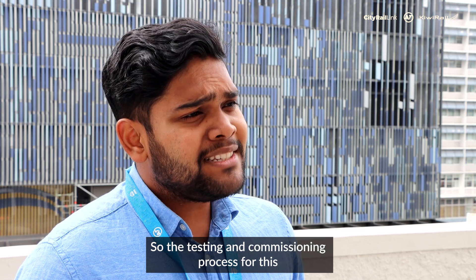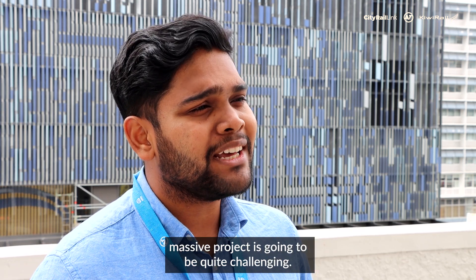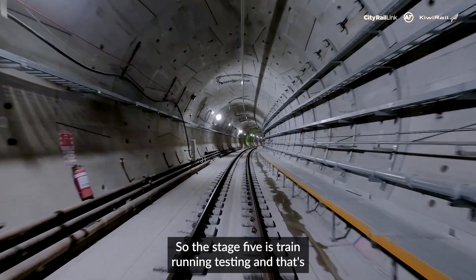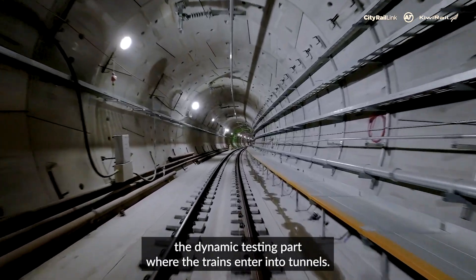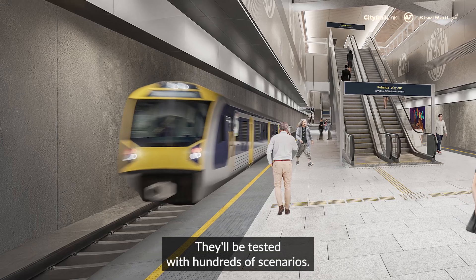The testing and commissioning process for this massive project is going to be quite challenging. Stage five is train running testing — that's the dynamic testing part where the trains enter into the tunnels and will be tested with hundreds of scenarios.